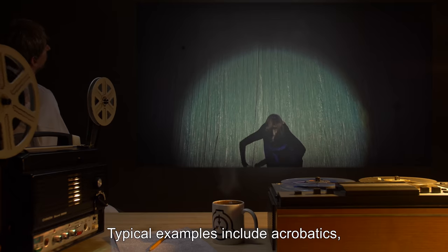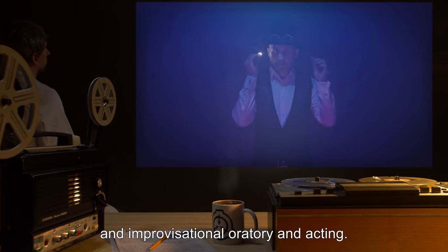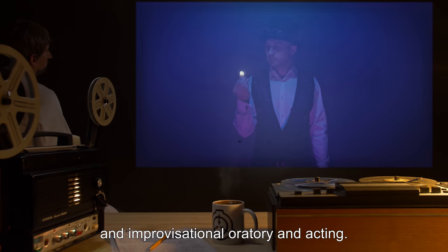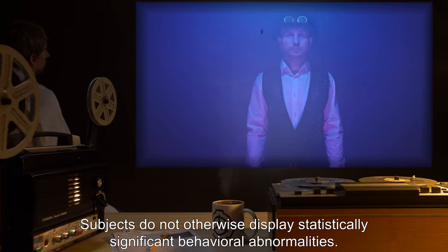Typical examples of adult performance careers include acrobatics, magic and sleight of hand, animal training, and improvisational oratory and acting. Subjects do not otherwise display statistically significant behavioral abnormalities.